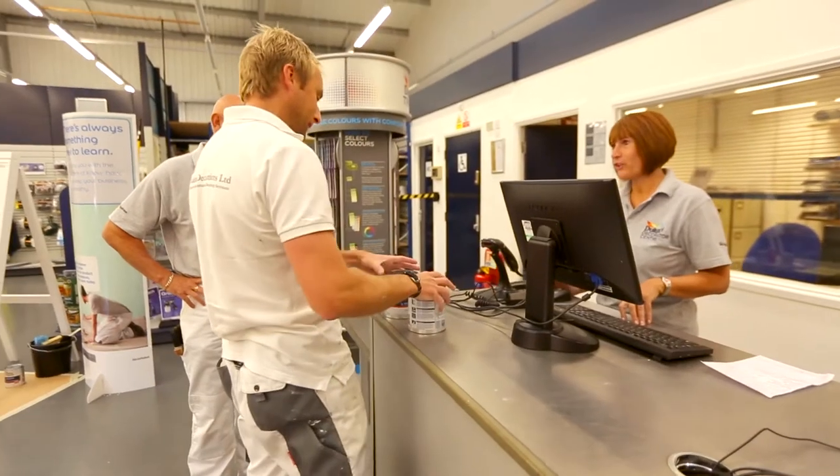Finding our products wherever you are in the UK is never an issue, so whatever your project, you can be assured that we can provide support and expertise every step of the way.